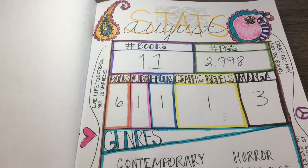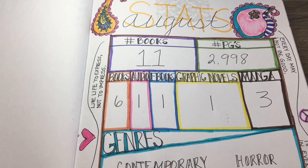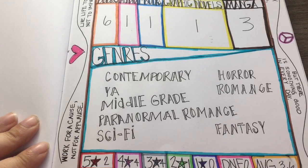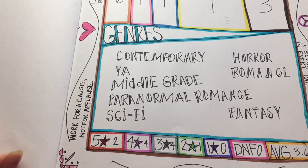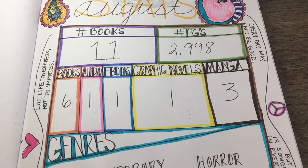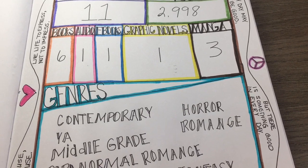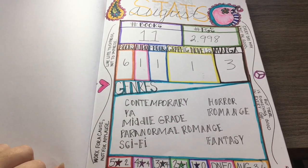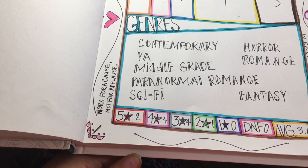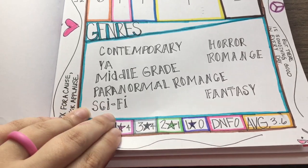Then this is my stats page. My stats page tells me at the end of the month how many books I've read, how many pages, what format I read them in, and all the genres. I also have quotes: 'Work for a cause, not for applause,' 'Live life to express, not to impress,' and 'Every day may not be good, but there's something good in every day.' I also have down here how many books I rated five stars, four stars, three stars — how many I DNF'd, and my average star rating.